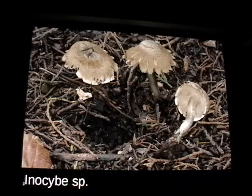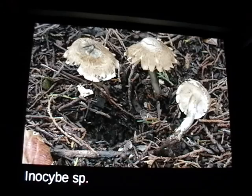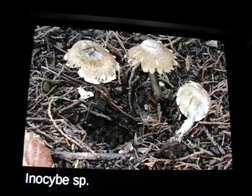This Inocybe is really cool — it smells just like Matsutake, a really strong spicy odor. It has these really cool green, kind of bluish-green tones, but no matter how much you damage it, it doesn't get any bluer or greener. So it's not one of the psilocybin-containing Inosibes — it's just a blue Inocybe.